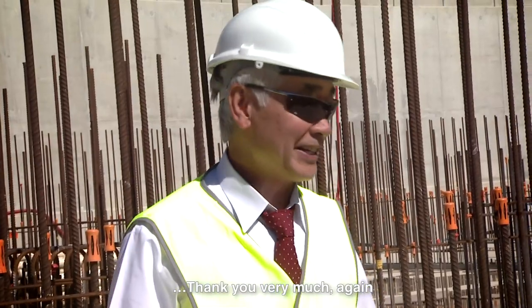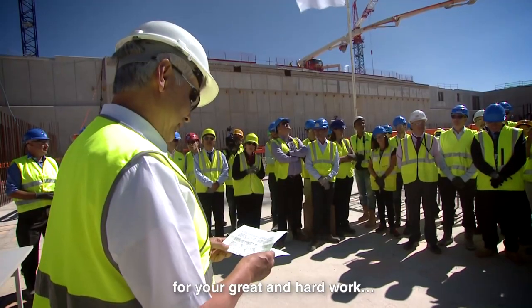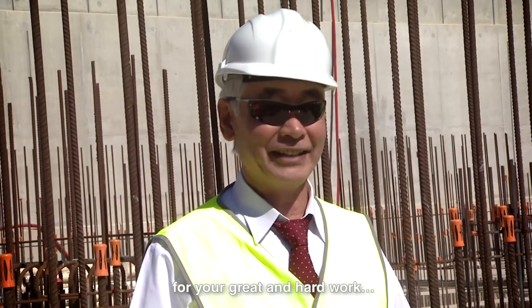Thank you very much for your great and hard work.